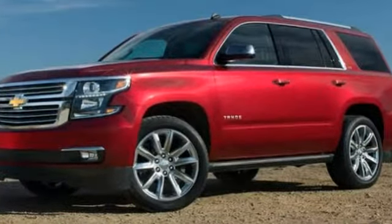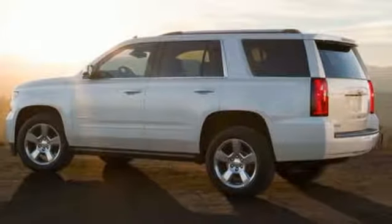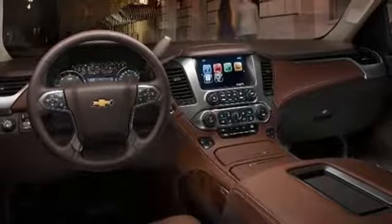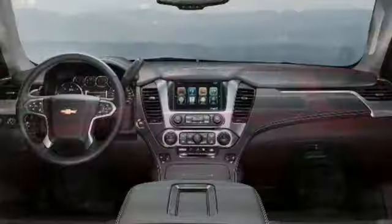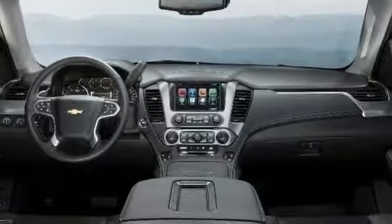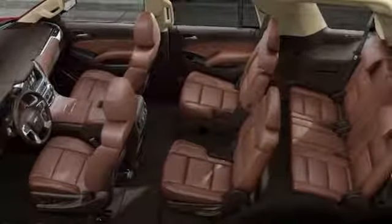Integrated navigation system with voice activation, power heated mirrors, front heated leather bucket seats, rear parking sensors, Wi-Fi hotspot, dual-zone climate control, automatic transmission, trailer brake controller, electronic shift-on-the-fly, and V8 engine.